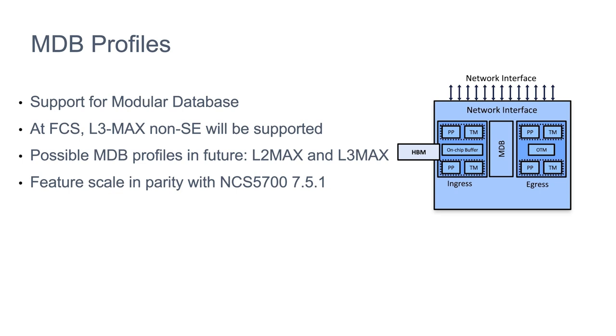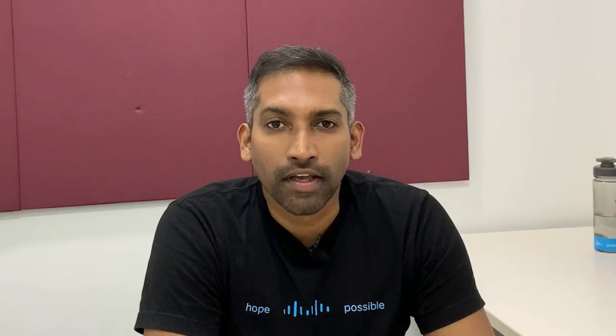With respect to the resources, the Q2C ASIC comes with 16 MB on-chip buffer with 4 GB HBM to handle congestion scenarios. We also support 128K VOQ queues on this particular router for high QoS queuing scale. We support MDB profile carving for dynamic carving of resources based on configured profiles. We support both the L3MAX and L2MAX profiles, and by default the system operates in L3MAX for more L3 scale. If higher L2 scale is needed, the L2MAX MDB profile is configurable.